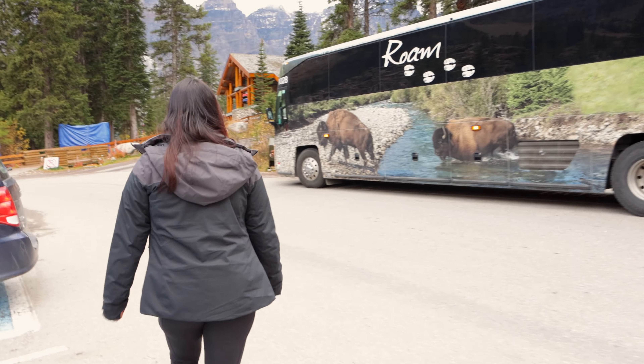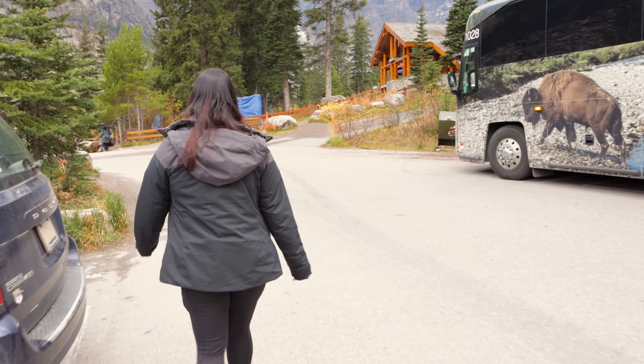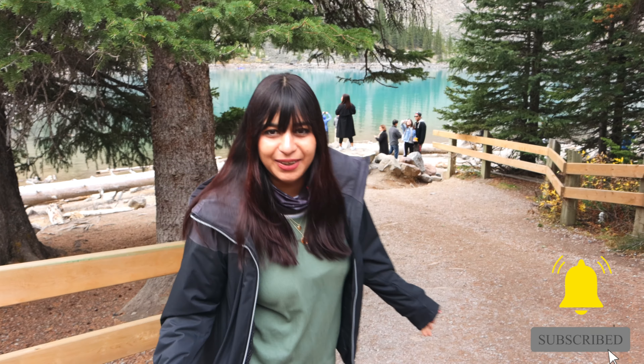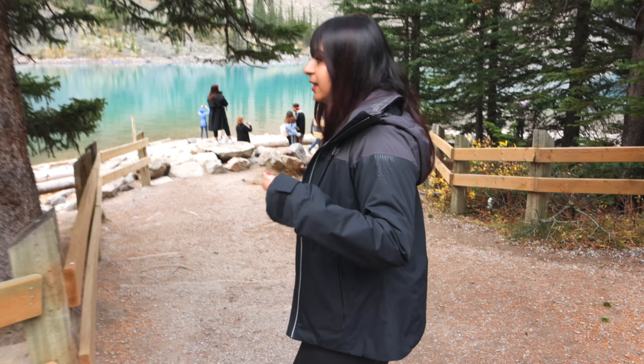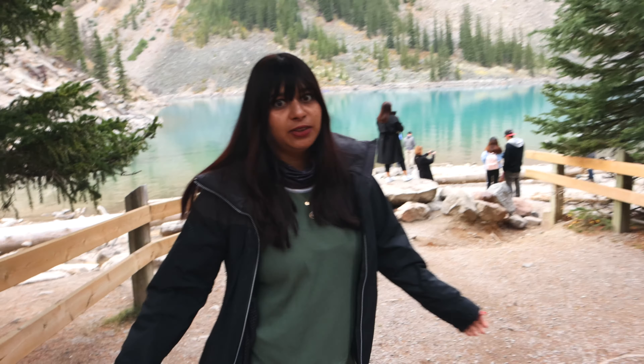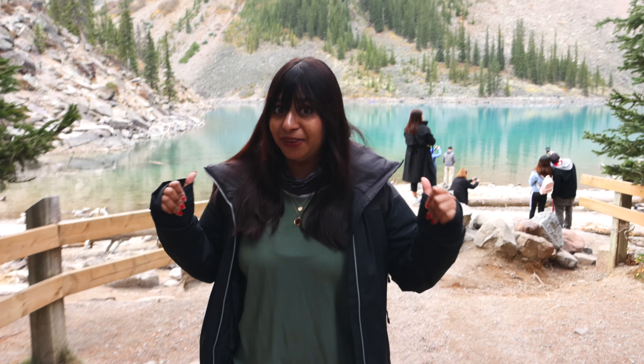Before we show you, if you are coming to our channel for the first time, go right now and subscribe so you can see all the amazing upcoming vlogs. So guys, here is Lake Moraine — we present you Lake Moraine! This is one of my favorites, especially because of the color. You cannot see the right view right now — it's still hidden. There's a secret behind this lake.